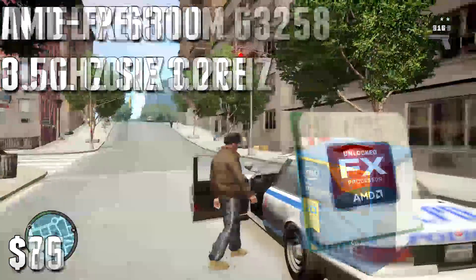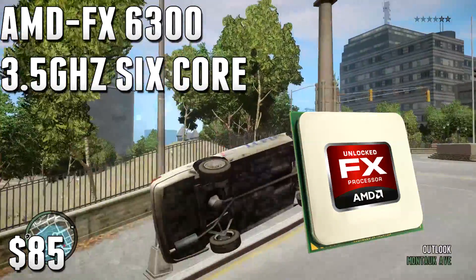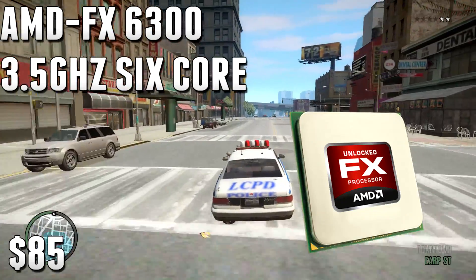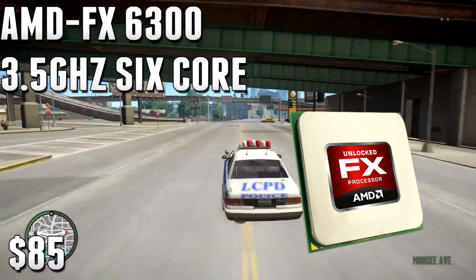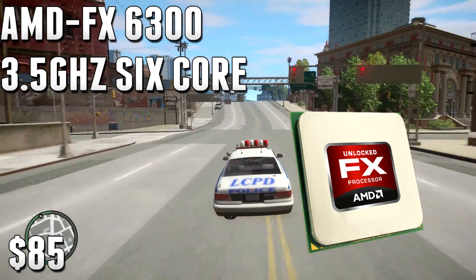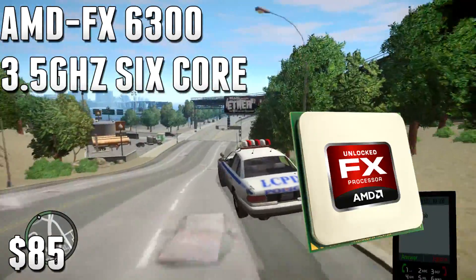Number four is the AMD FX 6300 at 3.5 GHz, a 6-core processor for $85 — a very solid deal. This is pretty good for video editing and gaming, and you can even do some live streaming on this CPU. It's a really good all-around CPU for $85. You can use some cores to game and others to handle the live stream. At only $15 more than the Pentium, you're getting a lot more features.